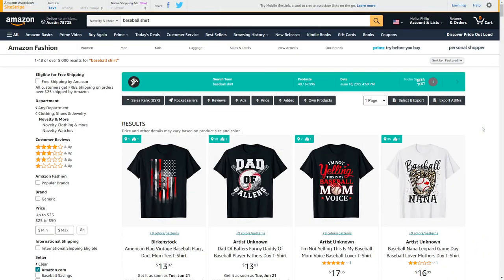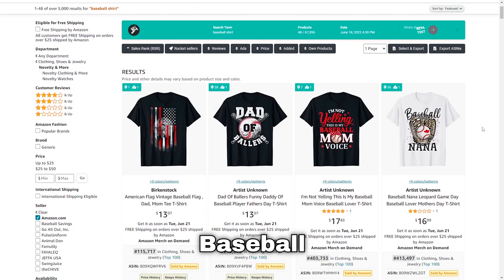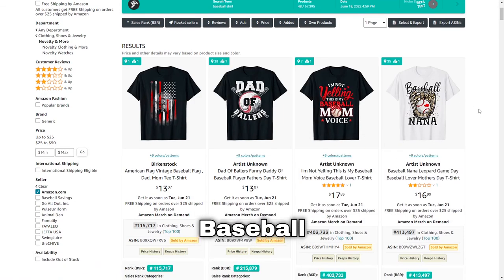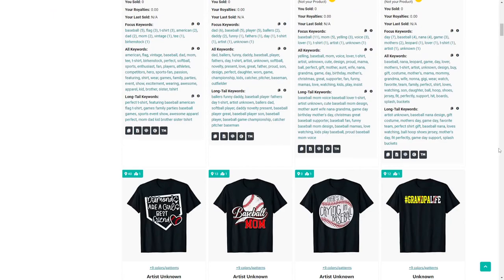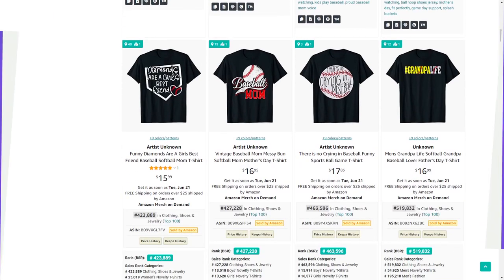Halfway there with number 50 — baseball, another very big sports niche. What you always see selling well is 'baseball dad' or 'baseball mum,' but there are plenty of different ways you could approach this niche.